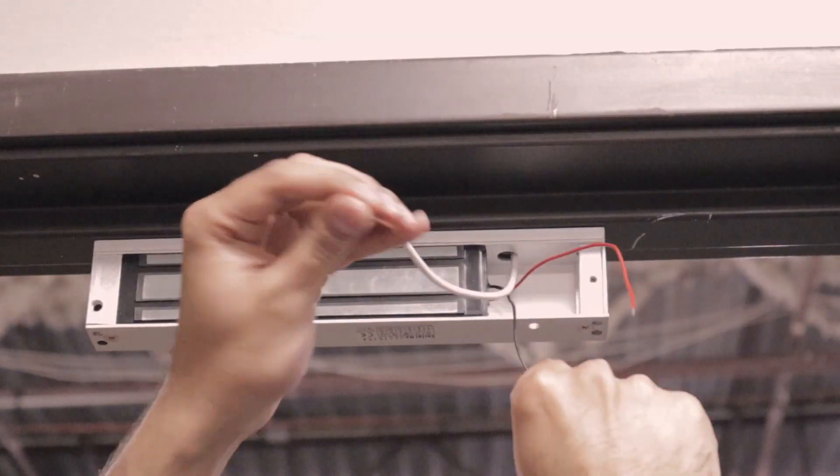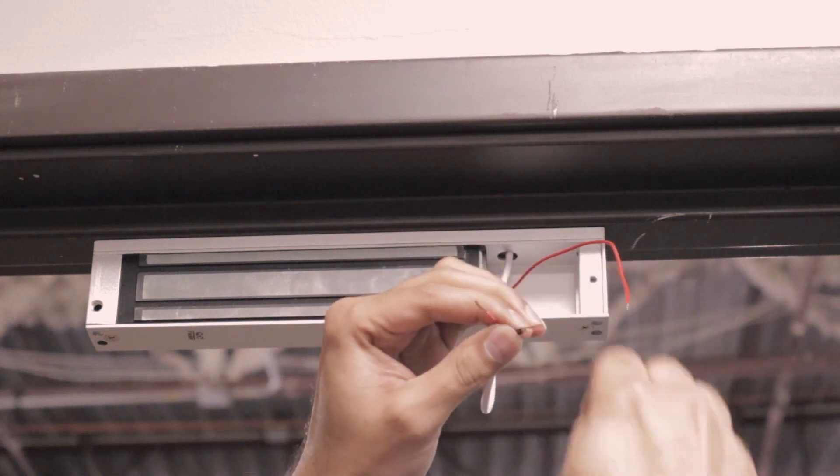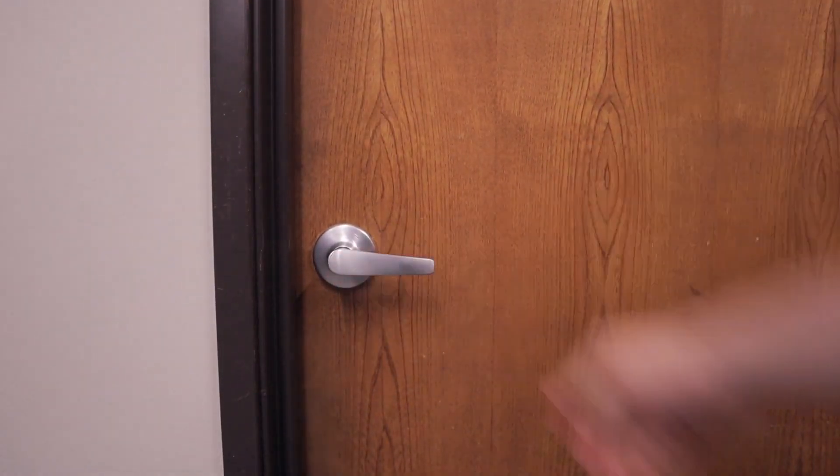In this scenario, we don't have this connected to a door, so it's not controlling access. However, if you do connect this to your electronically locked door, you will be able to deny access to anyone with an above-normal temperature.